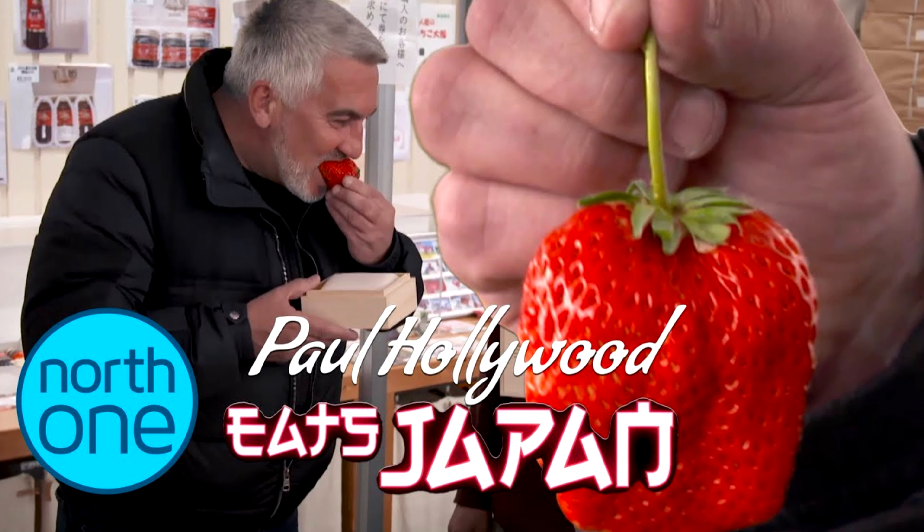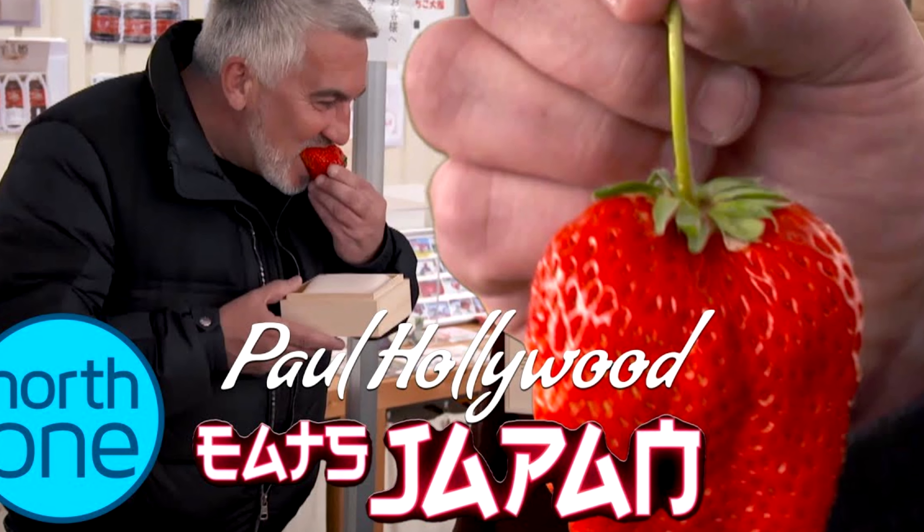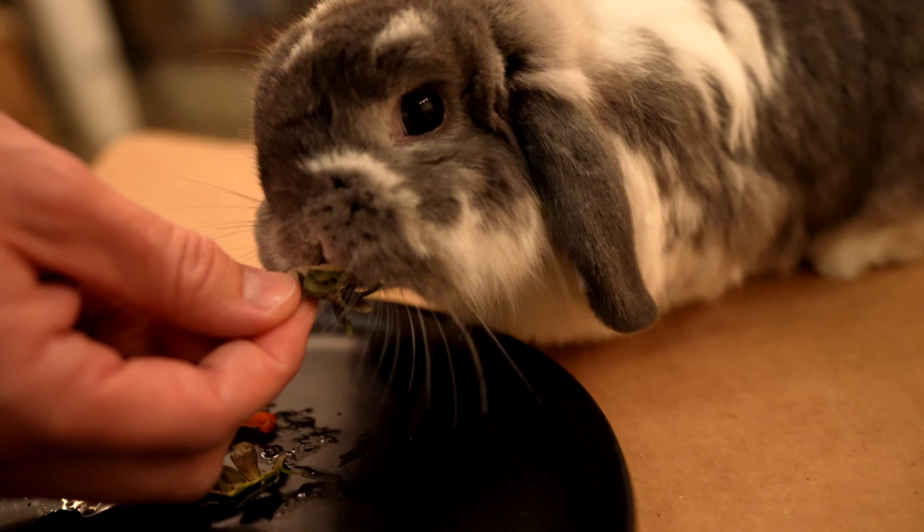Overall, the question is: were the white strawberries worth $30 for eight strawberries, or $30 for four white strawberries? I think they were. It was definitely worth $3.50. But I have all these leftover strawberries — what am I going to do with them? I watched the Paul Hollywood video on YouTube where he eats a $500 strawberry in Japan, and he ate the stem. I don't think I'm quite bold enough to eat the stem, but we do have a bunny rabbit named MacGyver, and I think these are destined for him.